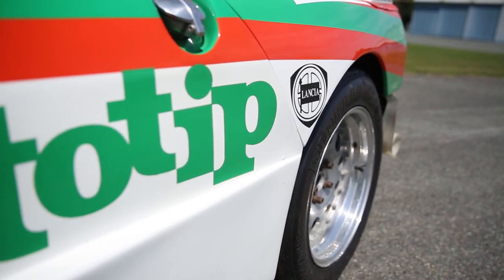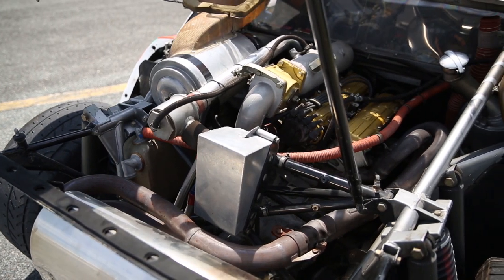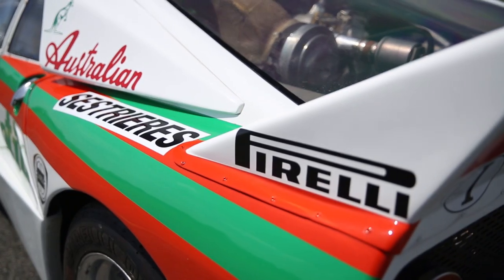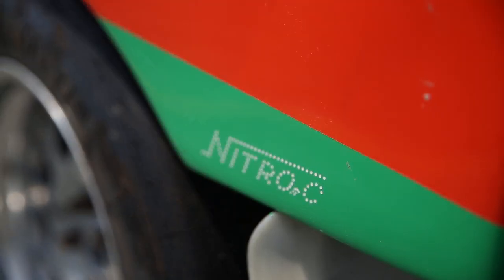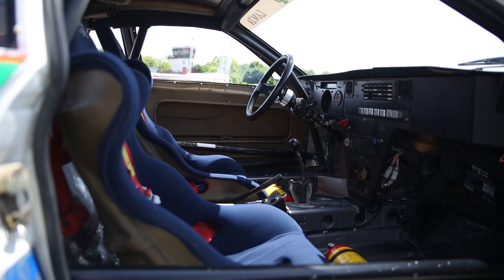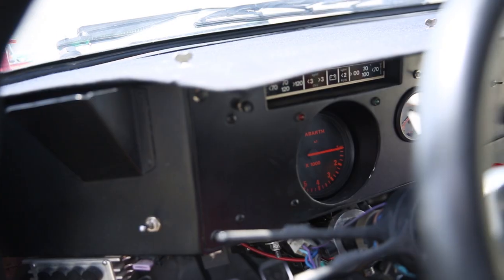It's really important to note that this is an Evo 2 — the ultimate specification Lancia 037. With a 2.2-litre engine, water injected to keep the air cool going through the compressor, and obviously the different bodywork at the rear. And of course, the biggest horsepower of any rear-wheel drive Group B car. In short, this is the ultimate Lancia 037.